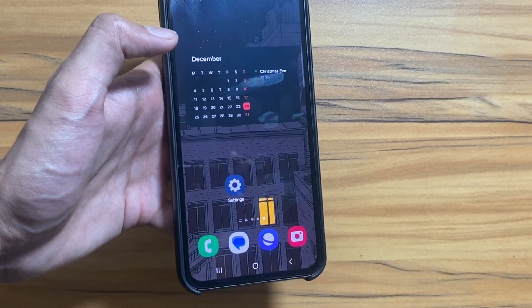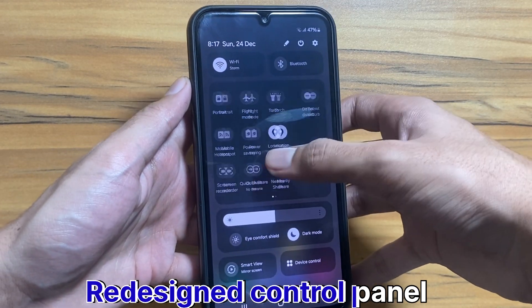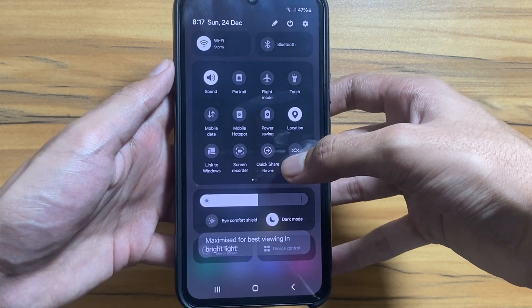And that's not all — Samsung's giving the control panel a makeover. A fresh redesigned control panel is installed, making it even more user-friendly. As you can see, the control panel now looks cleaner and makes it easy to access multiple settings.